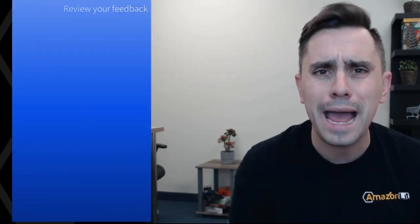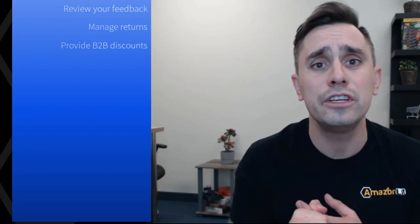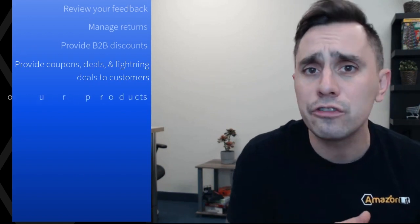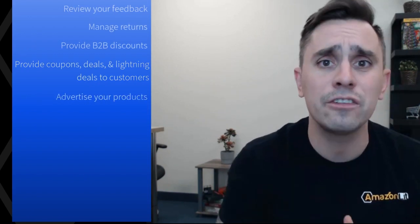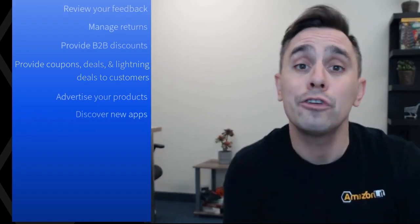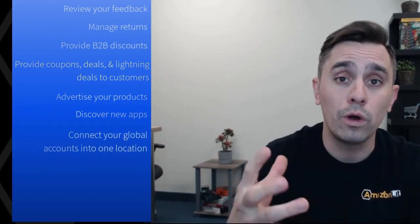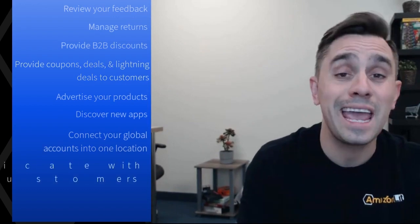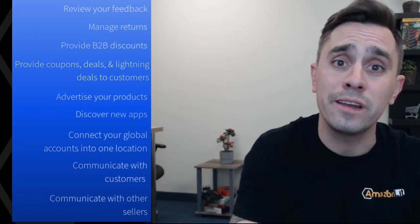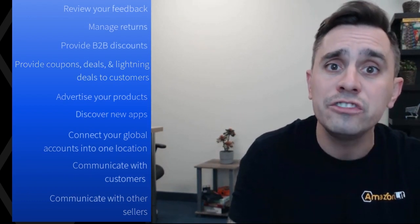You'll be able to review your feedback, manage returns, provide business-to-business B2B discounts to your customers, provide coupons, deals, lightning deals to your customers, advertise your products to help you scale your sales, and help bring awareness to your brand or the products that you are selling. You'll be able to discover new apps, third-party software that can help you grow your business on Amazon. You'll be able to connect your global accounts into one central location, communicate with customers through buyer messages, communicate with other sellers through the Seller Forum — sellers who are in the exact same place as you, or who have been through situations that you're going through. You can ask questions, you can find answers.